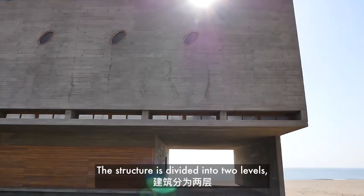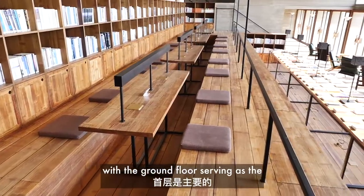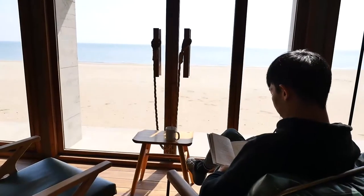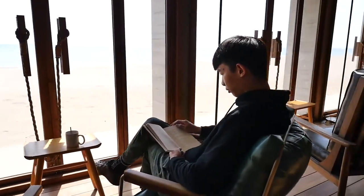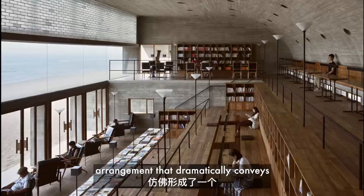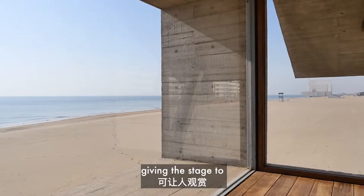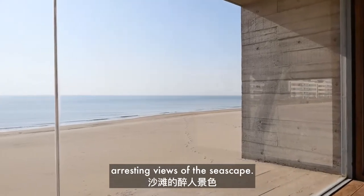The structure is divided into two levels, with the ground floor serving as the main reading room. The area features a stacked seating arrangement that dramatically conveys the feeling of a seaside theatre, giving the stage to arresting views of the seascape.